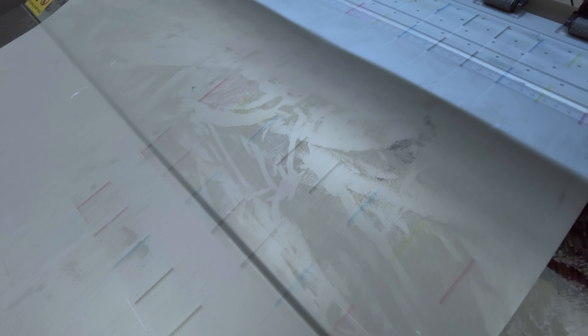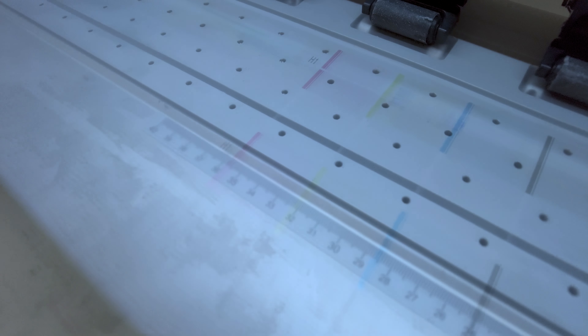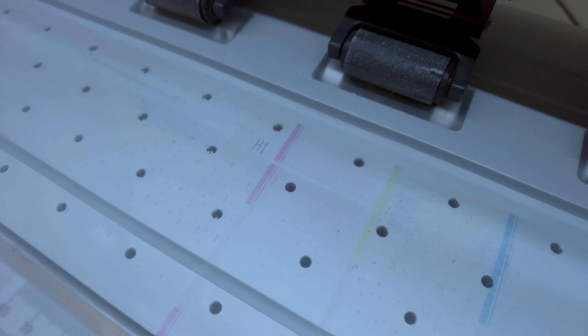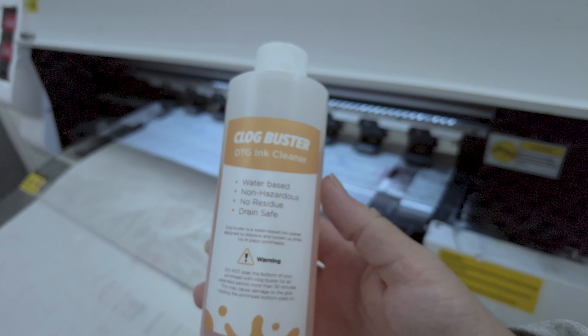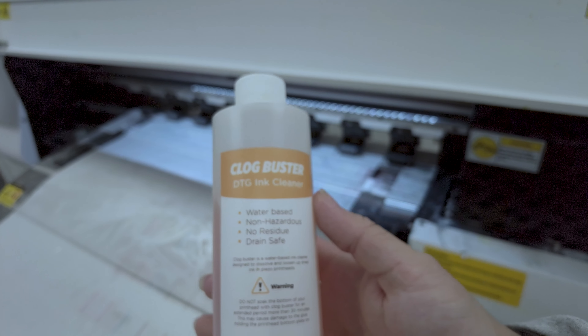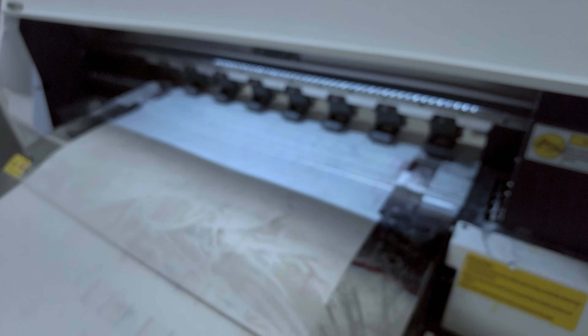We are off to a strong start today. We got to get this printer up and going. This printer just does not want to cooperate — that clog is too big and it just does not want to go smoothly today. So we are going to throw in some of this clog buster and wait 20 minutes and hopefully that will fix all the clogs. Fingers crossed.